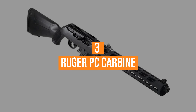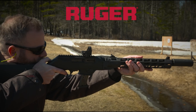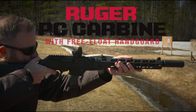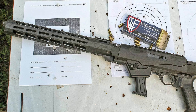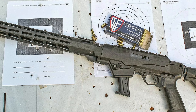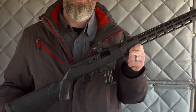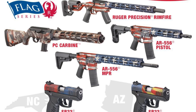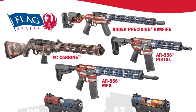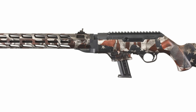Coming in at number 3, the Ruger PC Carbine. The Ruger PC Carbine is a well-balanced, 17-plus-1 round, versatile 9mm rifle that's perfect for target shooting, competition shooting, home defense, and even hunting. What makes it one of the top choices is its great value for what it offers. Ruger is a leader in rifles, handguns, and modern sporting pistols, and they know what they're doing with the PC Carbine 9mm rifle.